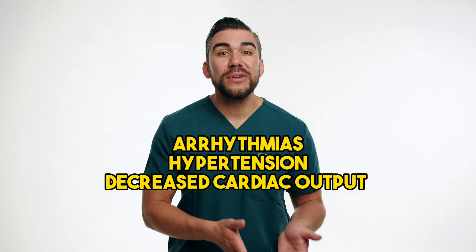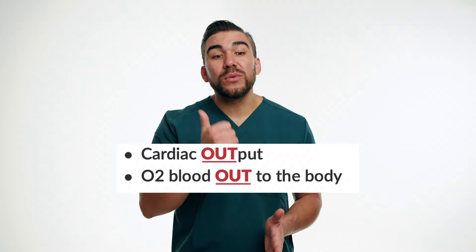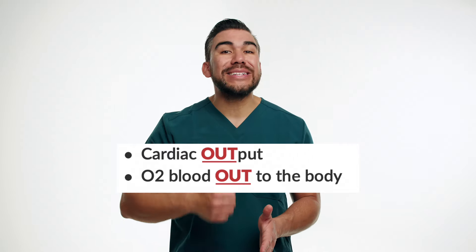Nurses should be prepared to manage potential side effects, such as arrhythmias, hypertension, and decreased cardiac output. Simply think of cardiac output as all that blood coming out of the heart — we need to make sure cardiac output stays high. Having emergency medications and resuscitation equipment readily available is crucial. Effective communication with the healthcare team is also essential, as dose adjustments or transitions to alternative vasopressors may be necessary based on patient response and clinical status.